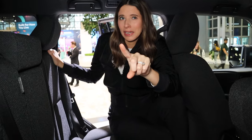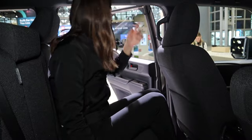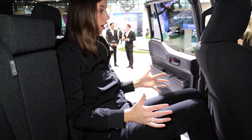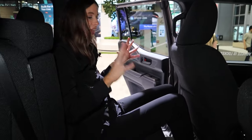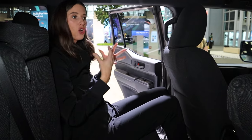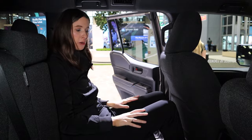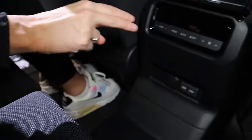We have some interesting amenities back here for just a regular five-passenger off-roading car, and that is ceiling vents — ventilation, we see you. As far as my second row comfort is concerned, decent knee clearance. It's not that big of a car, but it stands on a taller platform. I have really good head clearance. I'm pretty comfortable overall. I have my own climate control on the back of the center console with some additional charging.